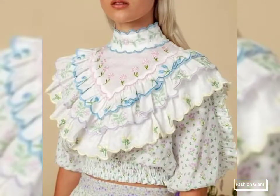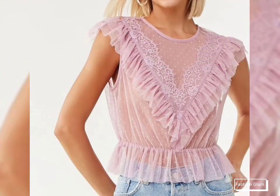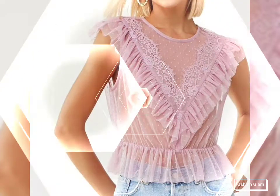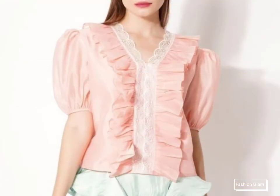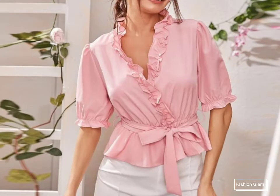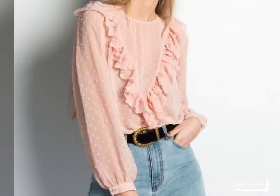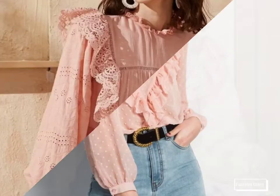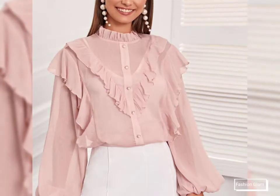These are different types of frill blouse and top collection — different types of chiffon fabric, swiss dot chiffon fabric, tulle fabric, and organza fabric blouse and top shirt design ideas for girls and women. These are all casual wear and formal wear with frill details and frill neck designing blouse and top shirt design ideas for women.